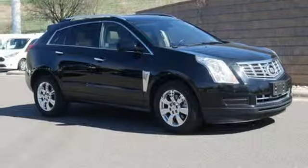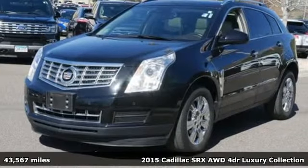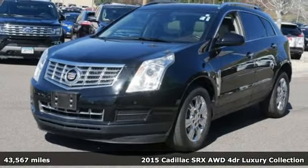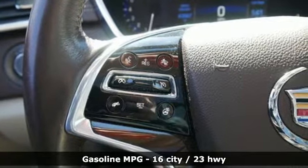Here's a 2015 Cadillac SRX. For over a century, Cadillac has been synonymous with automotive innovation. You'll look forward to every drive with features like these.